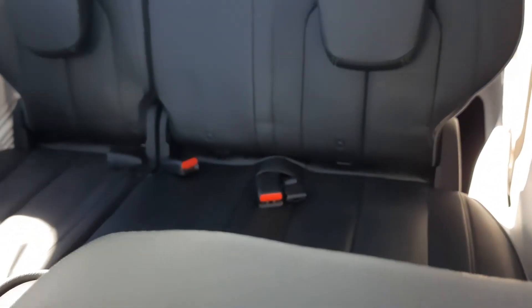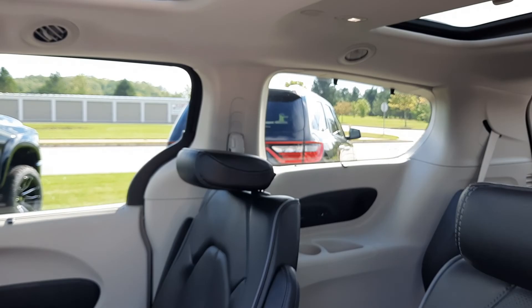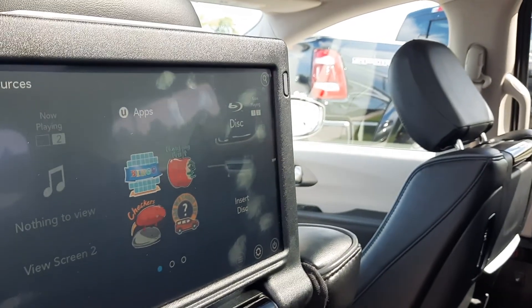Third row seats look good, and there's a third row sunroof. Second row seats are in good shape and they are heated. This one has an entertainment center and a panoramic sunroof.